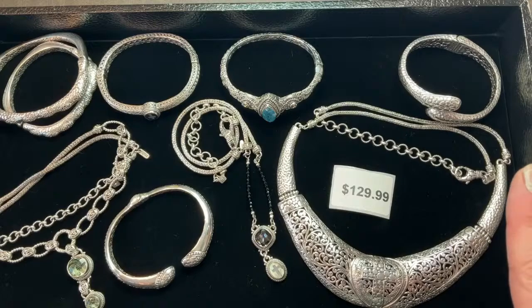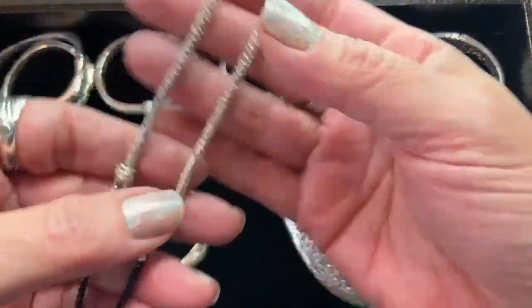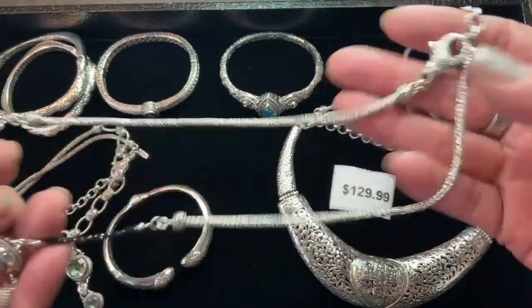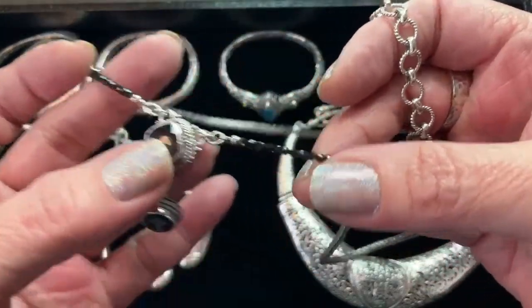We have two sizes on that one — for $119.99, what a great gift! A bracelet for $119.99, and again all of these are going to count toward that $500. Remember, hit $500 and use BLACK50. I'm telling you, most of these pieces cost me more than that.